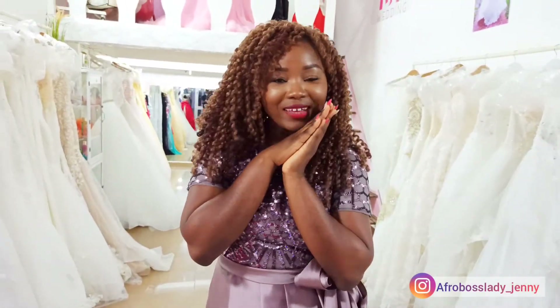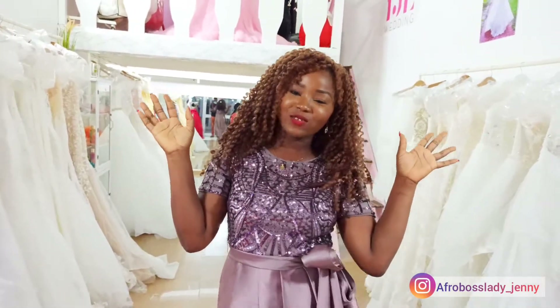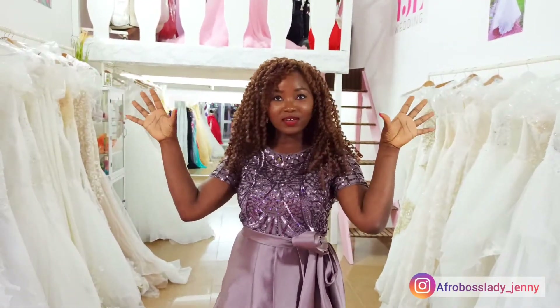Welcome back to my channel. I wanted to go ahead and show you the final look of what my store looks like, so let's start with the front door first of all.